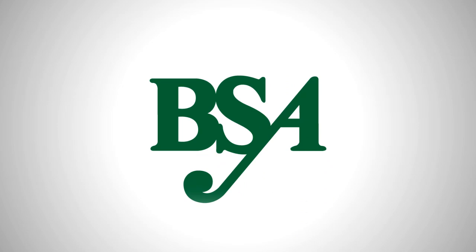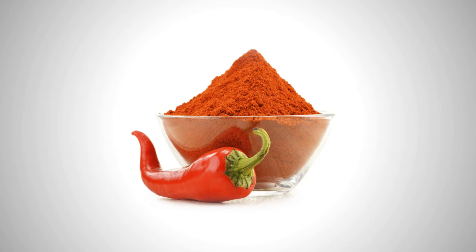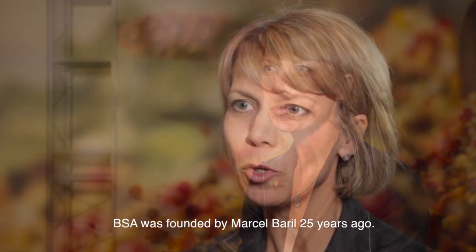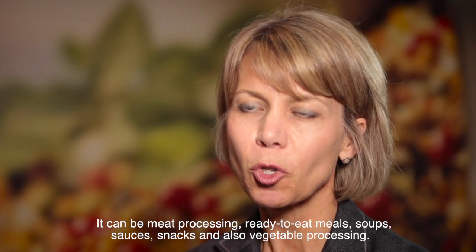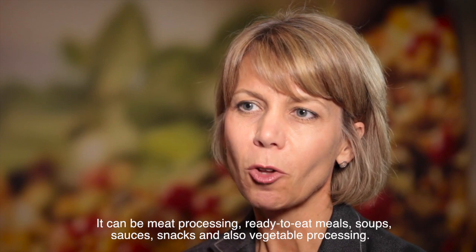BSA is a specialty spice manufacturer concerned with quality. Quality of spices refers to taste, colour, and low microbial count, which means the spice is safe for consumption. My name is Nathalie Rivard, and I'm with BSA. BSA was founded by Marcel Barry 25 years ago. We do seasoning for a variety of different customers — it can be meat processing, ready-to-eat meals, soup, sauce, snack, and also vegetable processors. The quality of our products is very important.